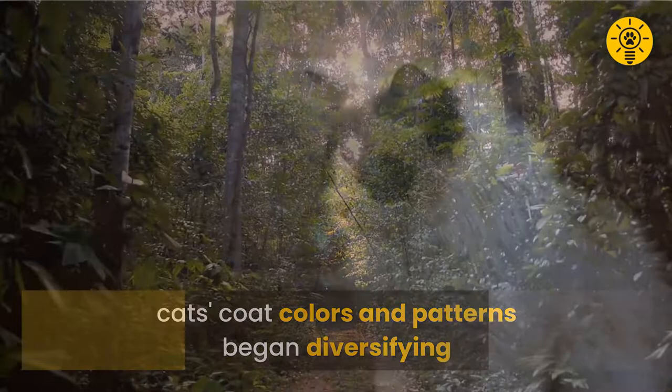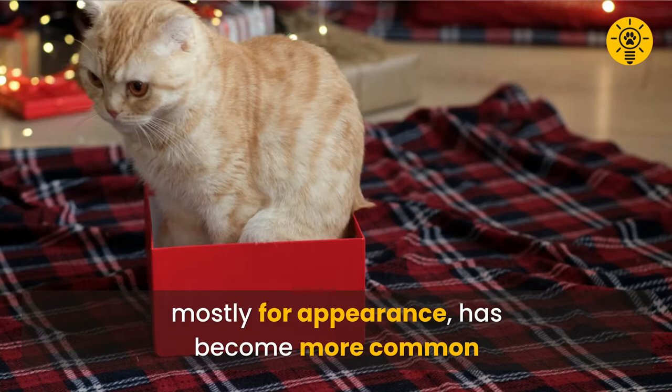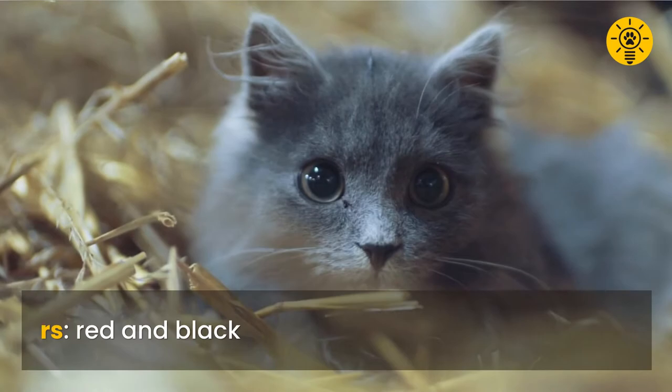For the last 200 years, selective breeding — mostly for appearance — has become more common. The result is the wide range of cat colors and patterns we see today. Yet all the colors are essentially a dilution or combination of just two colors: red and black.